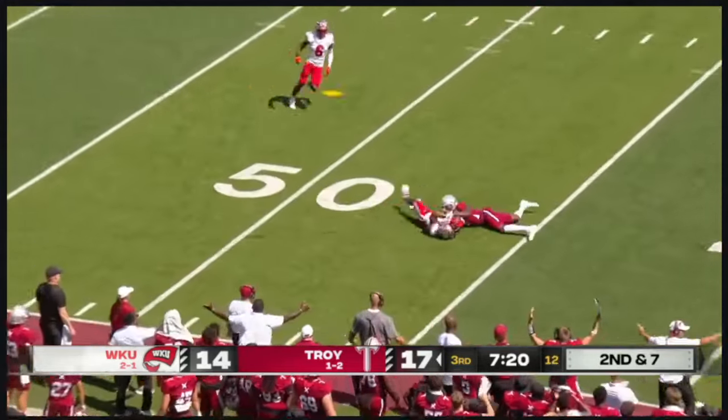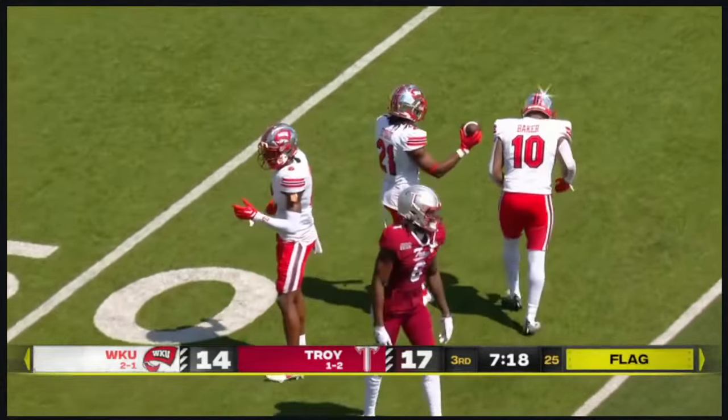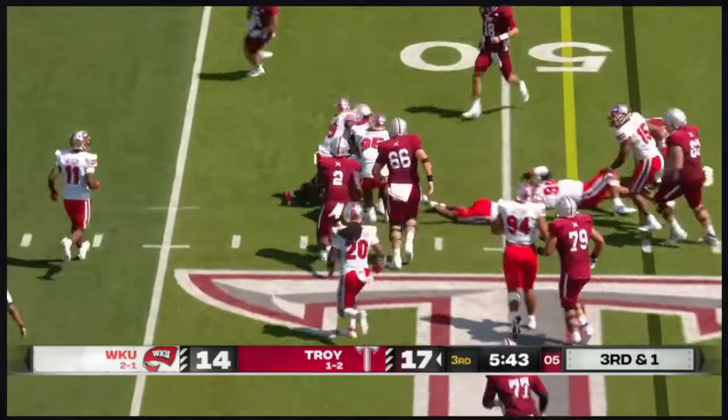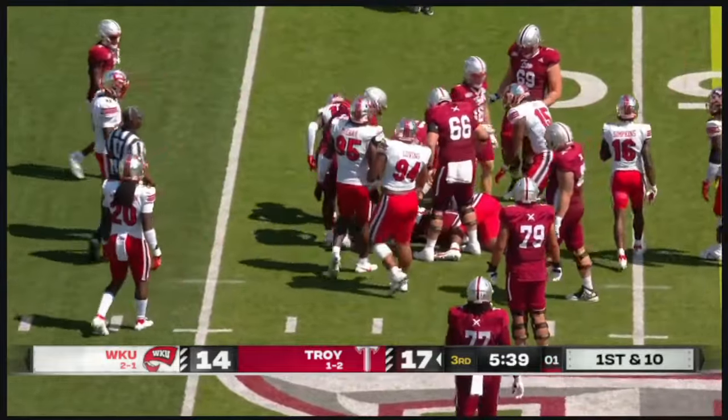Second and seven and that ball is picked off — Upton Stout with the interception for West Kentucky. Third and one, and Vidal — he does go over that right side of the line and picks up the first down. A gain of five.